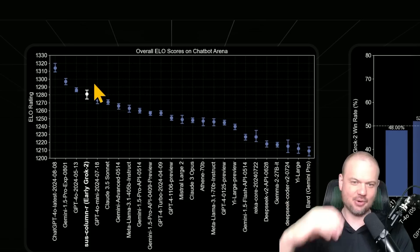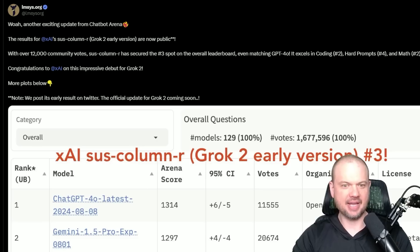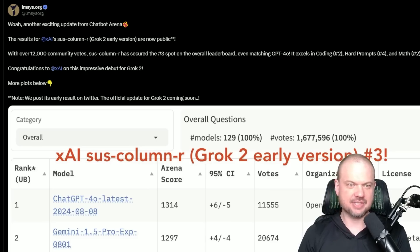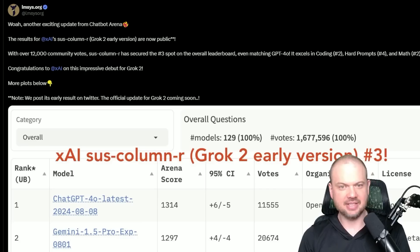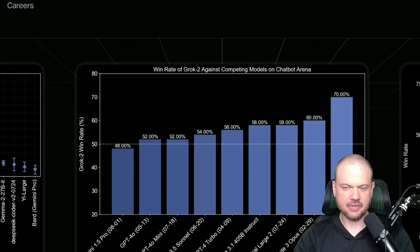Once we get more votes, we'll see how it all shakes down — maybe it's a little bit less, maybe it's equal. The only two models significantly better are Gemini 1.5 Pro and ChatGPT-4-0 from the August 8th release. LMSys confirmed: receiving over 12,000 community votes, SUS Column R secured the number three spot on the overall leaderboard, excelling in coding, hard prompts, and math. XAI is now listed as the organization behind SUS Column R. The win rate against Gemini 1.5 Pro and GPT-4-0 is very close — just a few percentage points off.